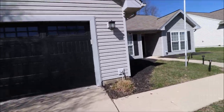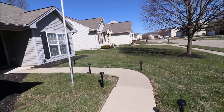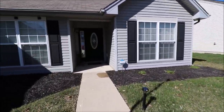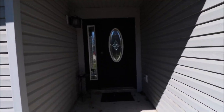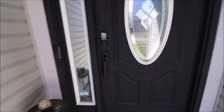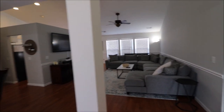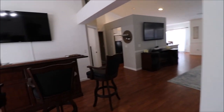Let's go in and take a look inside the open concept. Open concept, open space, plenty of room for a family and entertainment.